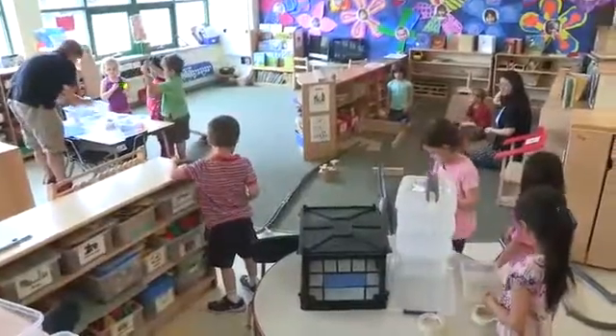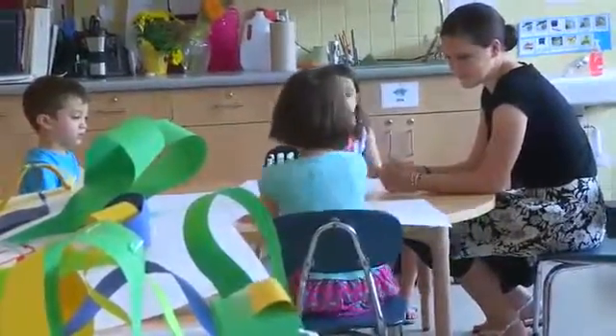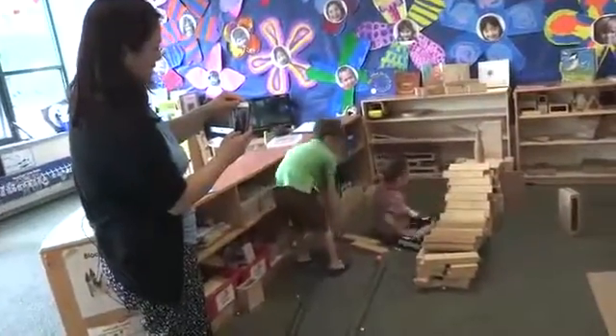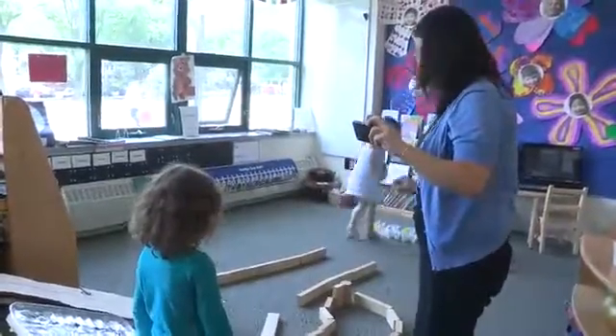We then moved to our learning centers so we could continue our ramp exploration in small groups with different activities. Because the children are constantly changing their designs and building different ramps, we take photographs and video to remember what we did.